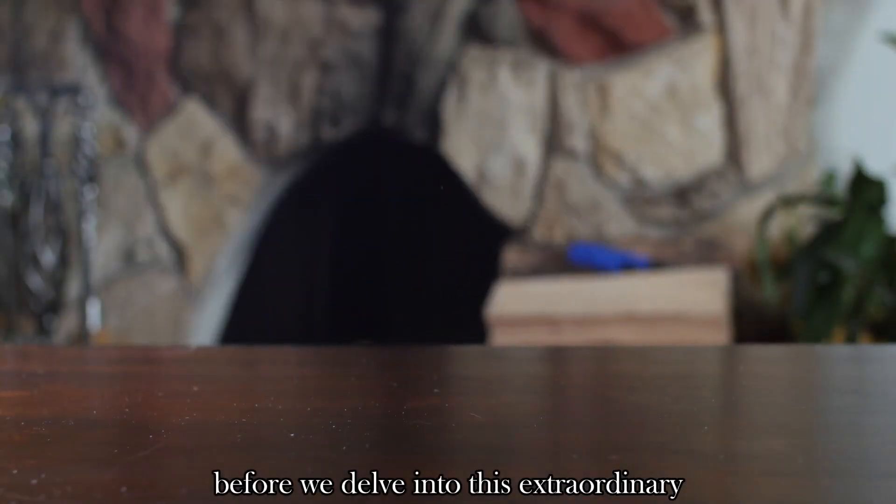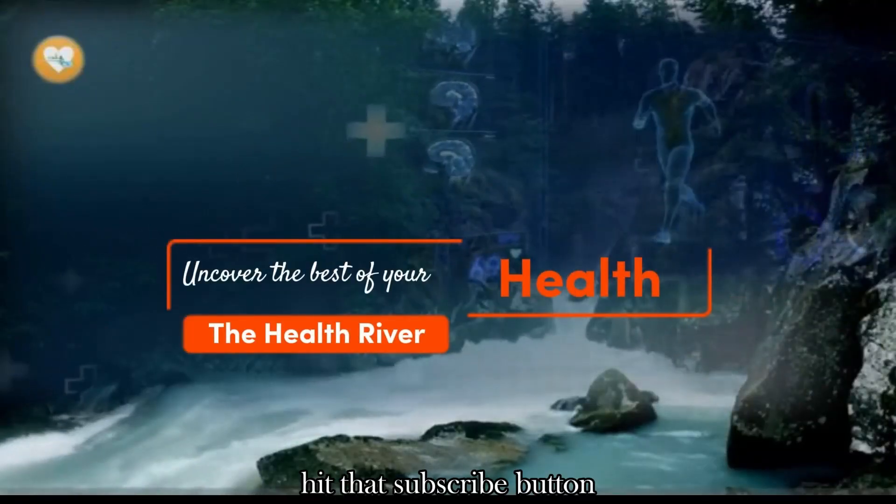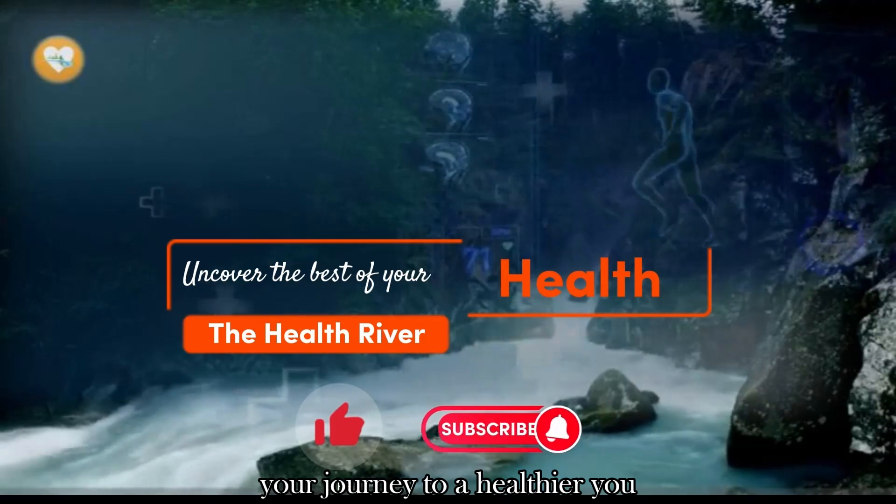Before we delve into this extraordinary fusion of tech and health, hit that subscribe button and join HealthRiver — your journey to a healthier you.